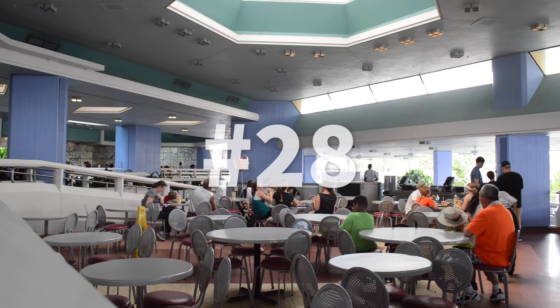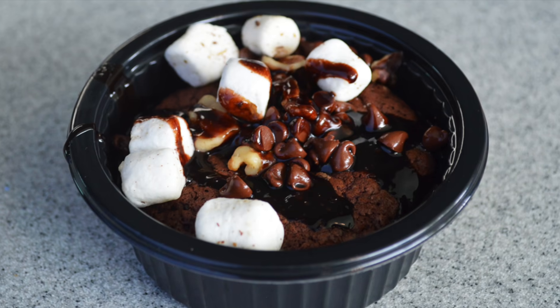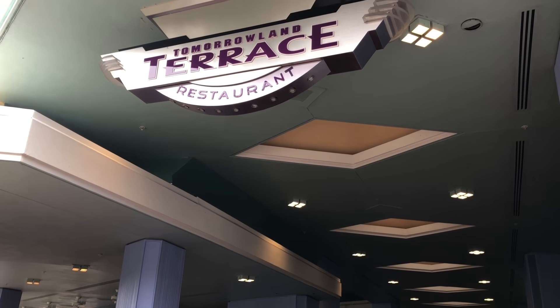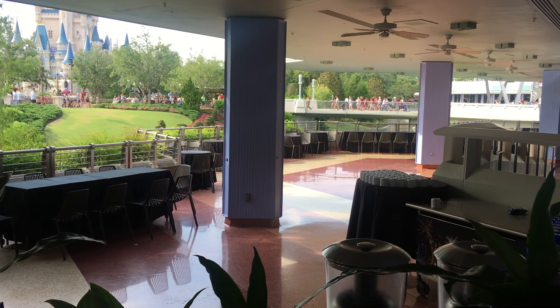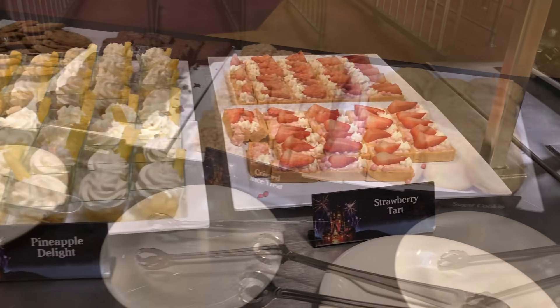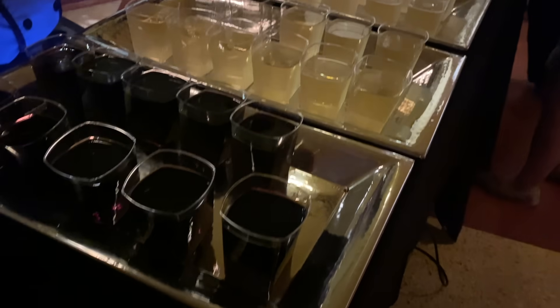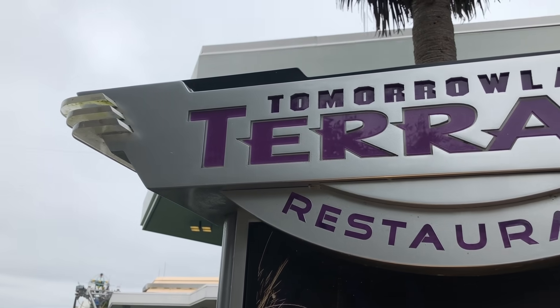Number 28, Tomorrowland Terrace Restaurant — another rarely open location. This one lists a Rocky Road brownie on their menu, although it hasn't been open for us to actually try it. The restaurant, or at least its patio, hosts the Happily Ever After dessert party. So in a way, this location is only dessert — so long as you don't mind shelling out $80 to $100 per adult, which does now include wine and beer. But we've still got a lot better picks on the list, so Tomorrowland Terrace Restaurant, you're never open, so how can we list you that highly?